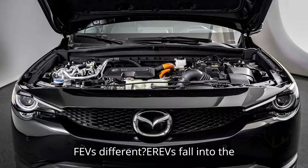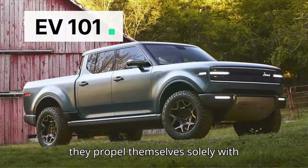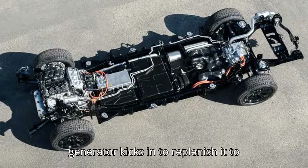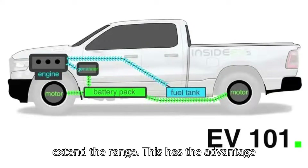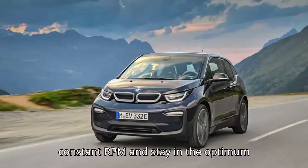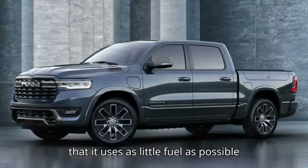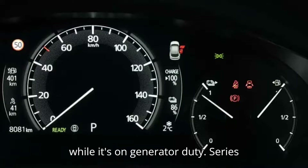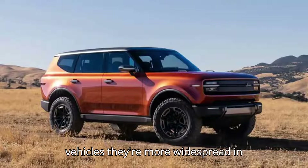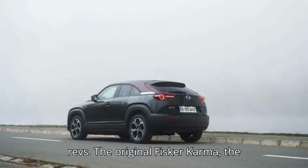How are EREVs and PHEVs different? EREVs fall into the category of series hybrids, which means they propel themselves solely with electric power, and when that runs out, the generator kicks in to replenish it to extend the range. This has the advantage of allowing the engine to run at a constant RPM and stay in the optimum power band to maximize efficiency, using as little fuel as possible while on generator duty. Series hybrids are not common in passenger vehicles — they're more widespread in railway locomotives, and only a handful actually meet the criteria to be called EREVs.